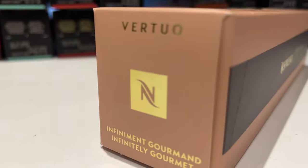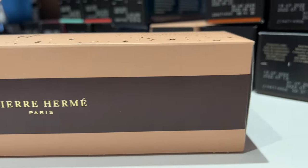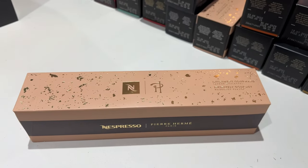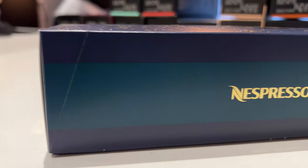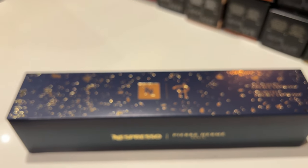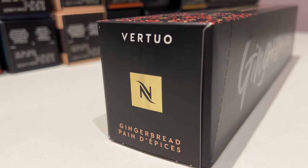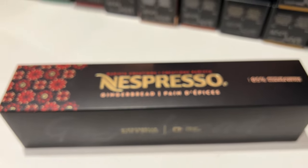The first one you see on screen is the Infinitely Gourmet Hazelnut flavor, which is co-created with Pierre Hermès, a French pastry chef and chocolatier. He actually did three of the flavors, one of them being the Infinitely Double Espresso, which is more fruity and cereal according to Nespresso. Then there's the Gingerbread, which is a staple of Christmas, so I had to get it because it just fit the vibe.